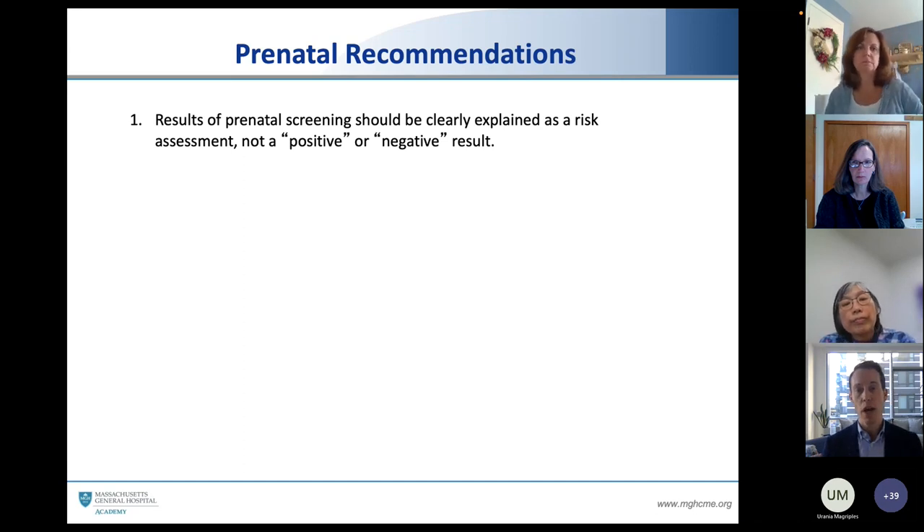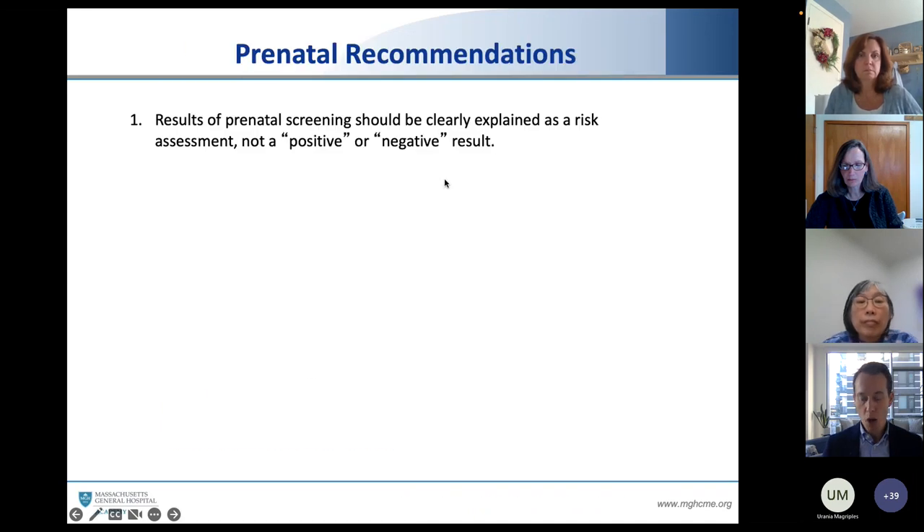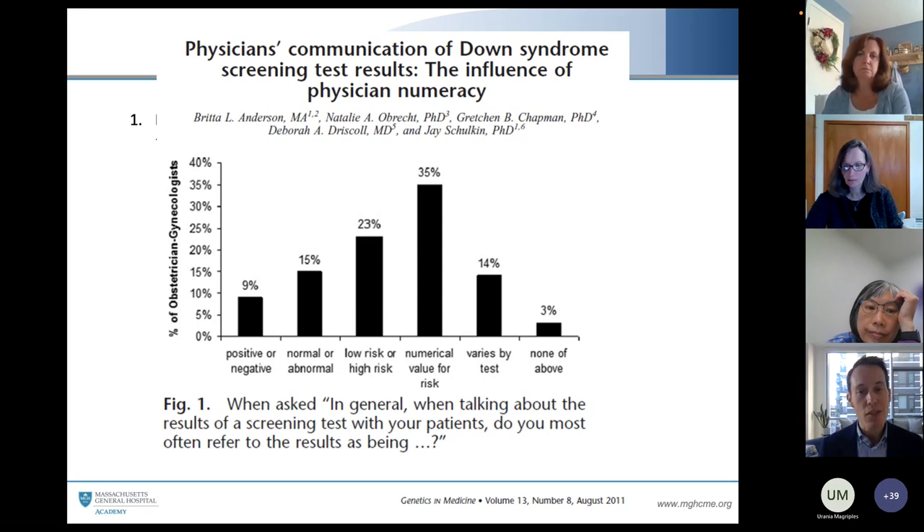I had an opportunity with colleagues to do a literature review — looking at all the research to see what the evidence tells us about how families want to receive this news. If a family chooses one of those prenatal screening options, those one-in-something results, families have said very clearly they don't want the risk explained as a positive or a negative result. They simply want their number so they can interpret it themselves. Only 35% of us are really giving just the numerical value. 23% are still using 'low risk' or 'high risk' — the word 'risk' itself has a lot of value loaded in it. And about 50% of us are saying 'normal' or 'abnormal,' which suggests the diagnosis is abnormal.